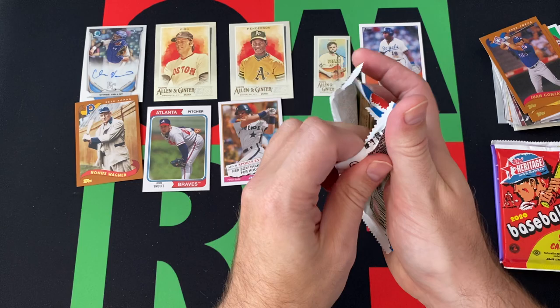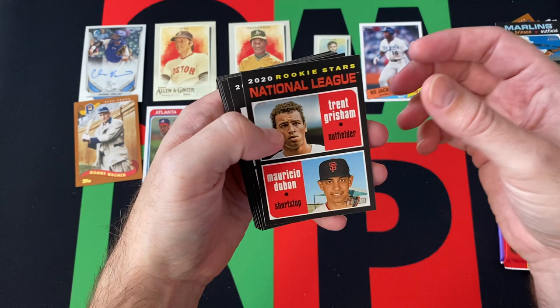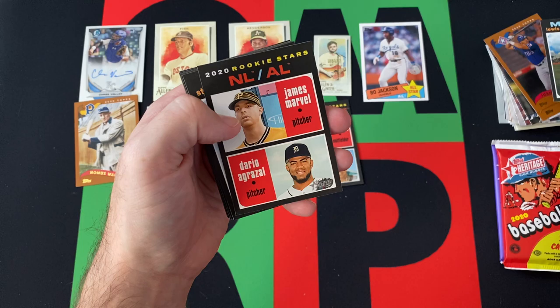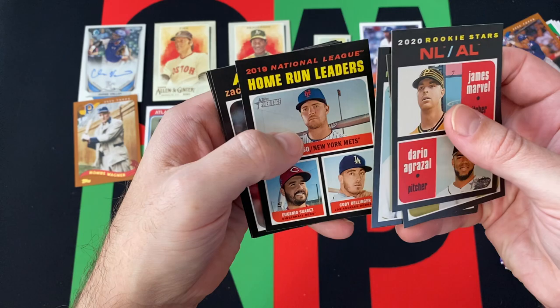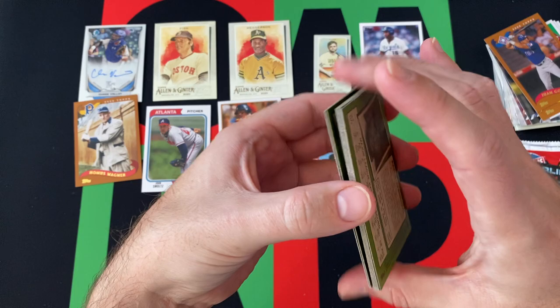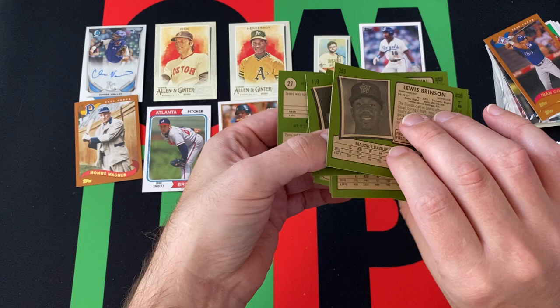Moving on — we got Heritage, standard regular Heritage, the OG Heritage or whatever. We got Lewis Brinson, Trent Grisham rookie, and Mauricio Dubon — that's a cool one, I'll take that. Then James Marvel and Dario Agrazal, Starling Marte, Nathan Eovaldi, Home Run Leaders with Alonso, Suarez, and Bellinger, Zach Greinke, Chris Davis, and Pablo Sandoval. Let's see which of these are short prints. Yes, the Starling Marte is a short print — cool to get a short print.